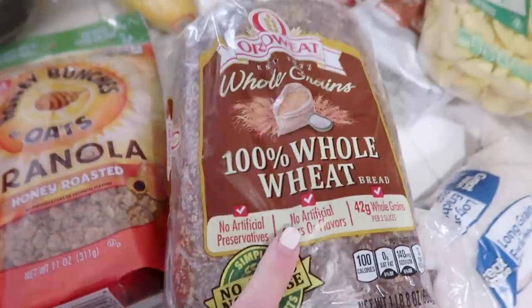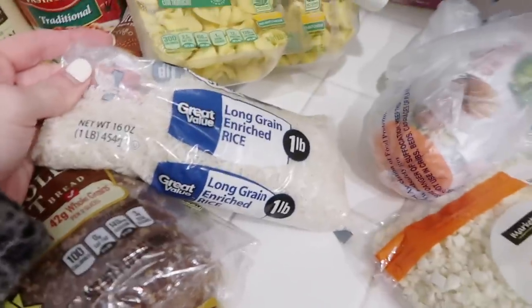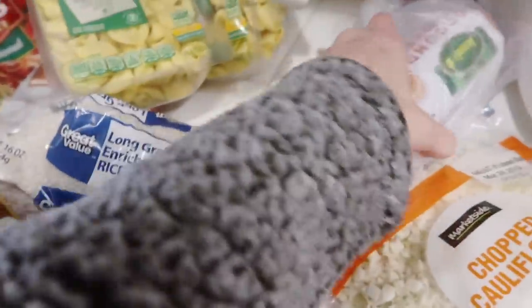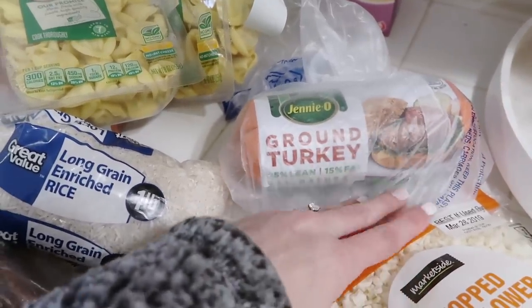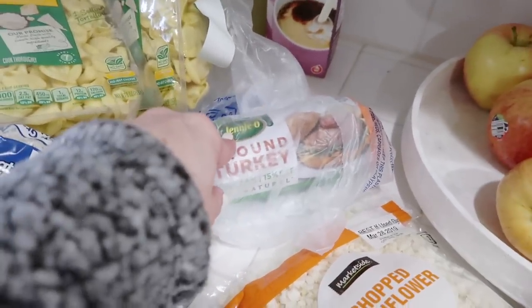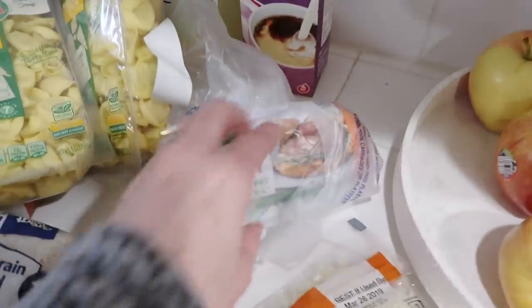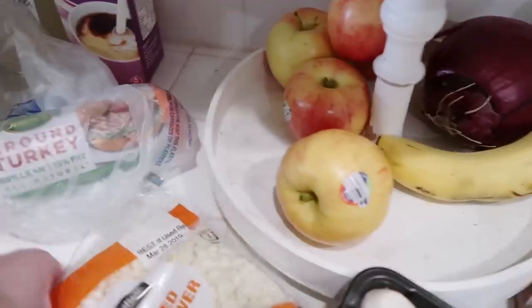We got the bread that we always get — it's 100% whole wheat. Got some white rice. I feel like we should be eating brown rice but I just like white rice better. Ground turkey — I always get this, one pound. I keep this on hand because we use at least one pound every week.